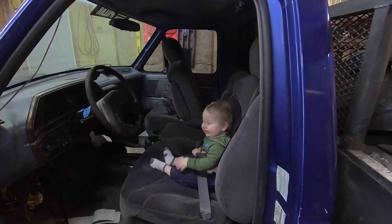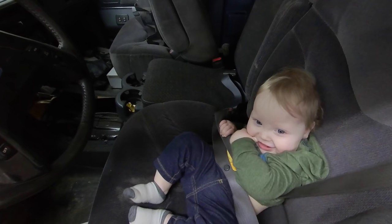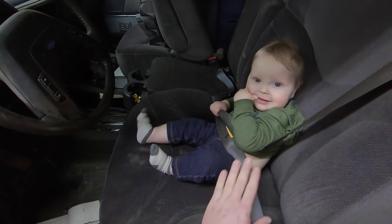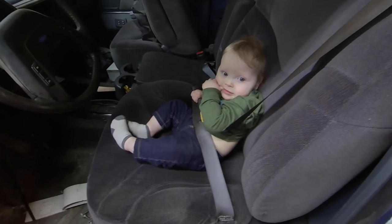What are you doing in there? You ready to drive it around? Yeah, me too. Don't worry guys, I buckled him in — I knew you guys would have a fit if I didn't buckle him in while he was sitting in this seat. Safety first.